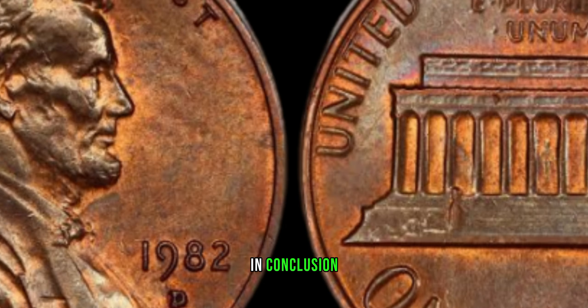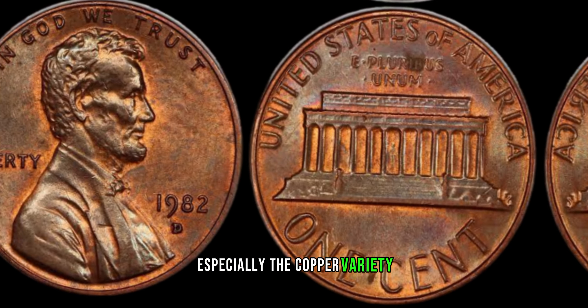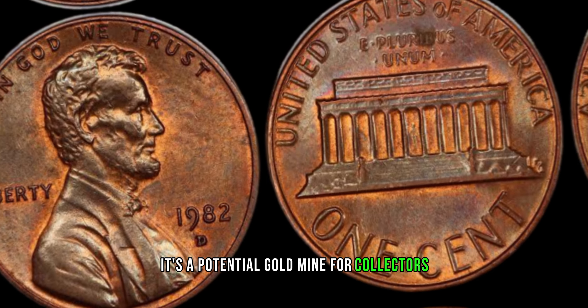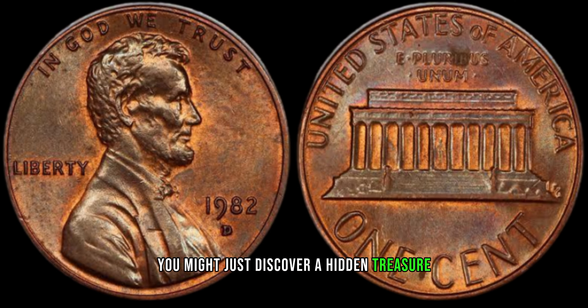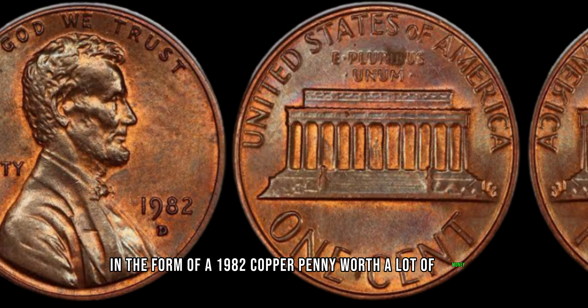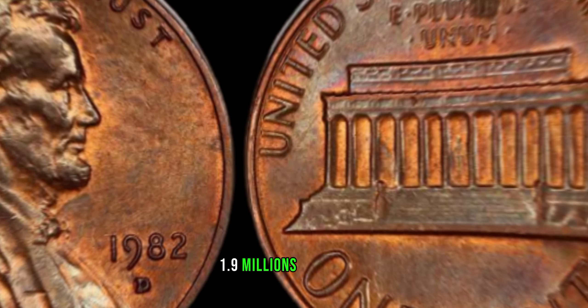In conclusion, the 1982 Lincoln penny, especially the copper variety, is not your average pocket change. It's a potential gold mine for collectors, so take a closer look at your coins — and who knows, you might just discover a hidden treasure in the form of a 1982 copper penny worth a lot of money. This coin's value has reached into the millions of dollars.